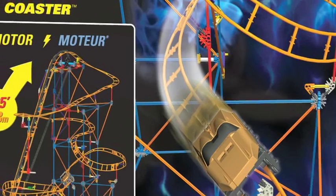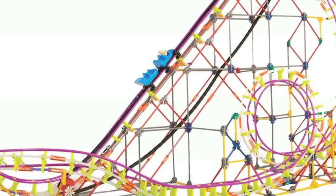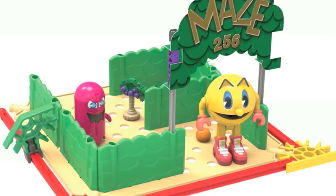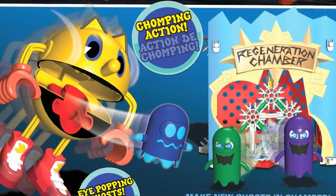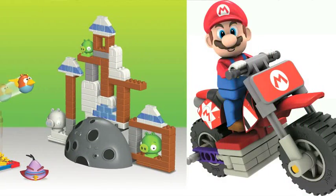Right now we're finalizing our product line for 2014 and well into thinking about 2015. This year we have new roller coasters at different price points, which are always a favorite among kids. Our newest license for this year would be Pac-Man — Pac-Man is hitting the shelves now. We also have Angry Birds stuff, which is in its second year, and Nintendo, which is in its third year.